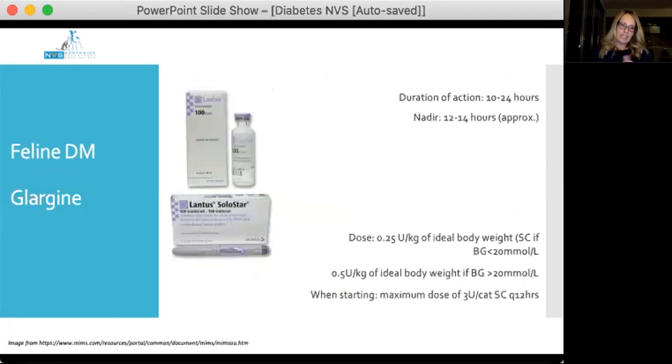When it comes to insulin, the important thing is understanding the expected nadir time and duration of action for the insulin chosen. Glargine and detemir are first- and second-line insulin treatments in cats, with caninsulin as the third option. Glargine is first choice for most cats, with a variable duration of action of 10 to 24 hours and a nadir in healthy cat studies at about 12 to 14 hours. Therefore, the nadir may occur in some cats at the time of the next insulin dosing — so don't panic if your nadir is happening just before the dinner dose.